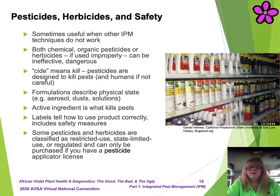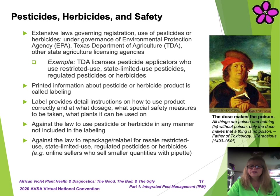Labels are in many cases written in scientific gibberish and are hard to understand. If you have questions, do your research to fully understand how the pesticide or herbicide works before opening the bottle. Some pesticides or herbicides are classified as restricted use, state-limited use, or regulated, and can only be purchased if you have a special applicator license. There are extensive laws governing the registration and use of pesticides or herbicides. These laws are under the governance of the Environmental Protection Agency, or EPA, and state agricultural agencies such as the Texas Department of Agriculture, or TDA. TDA licenses pesticide applicators who use or apply restricted use, state-limited use, and regulated pesticides or herbicides.